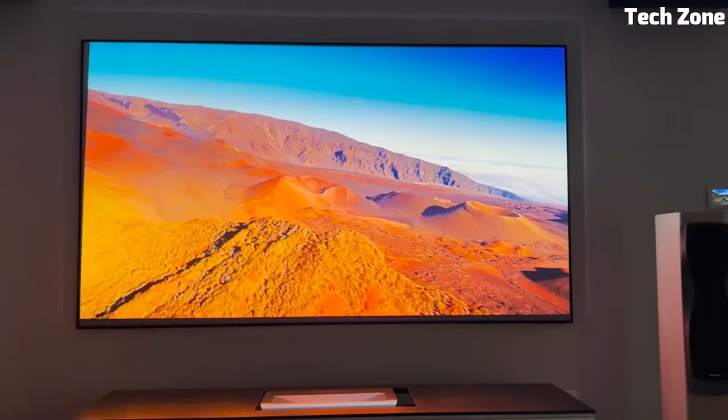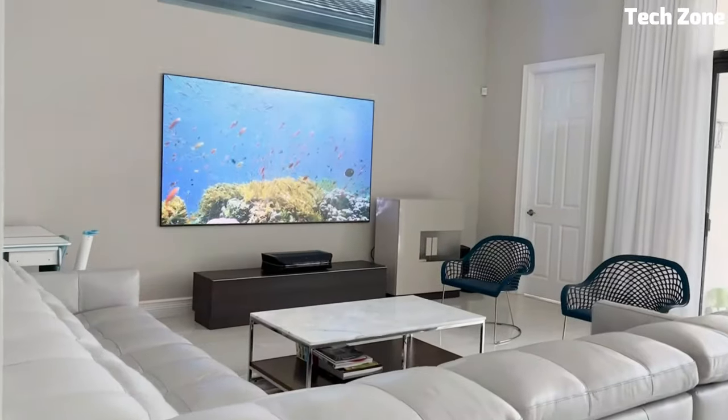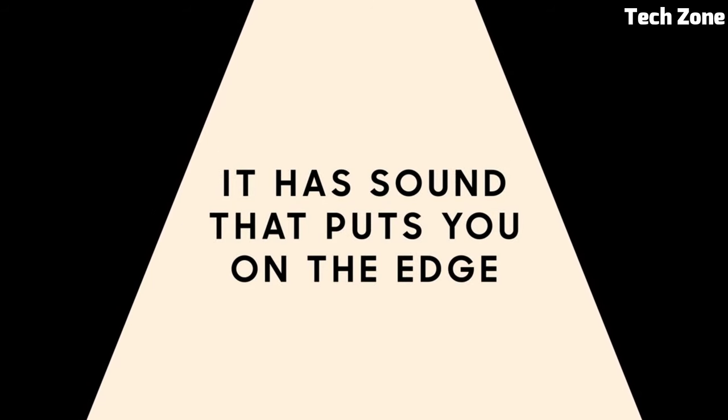Are you looking for a best Ultra Short Throw Laser Projector? These are the best Ultra Short Throw Laser Projectors on the market today. Please like and subscribe to my channel and press the bell icon to get new video updates.